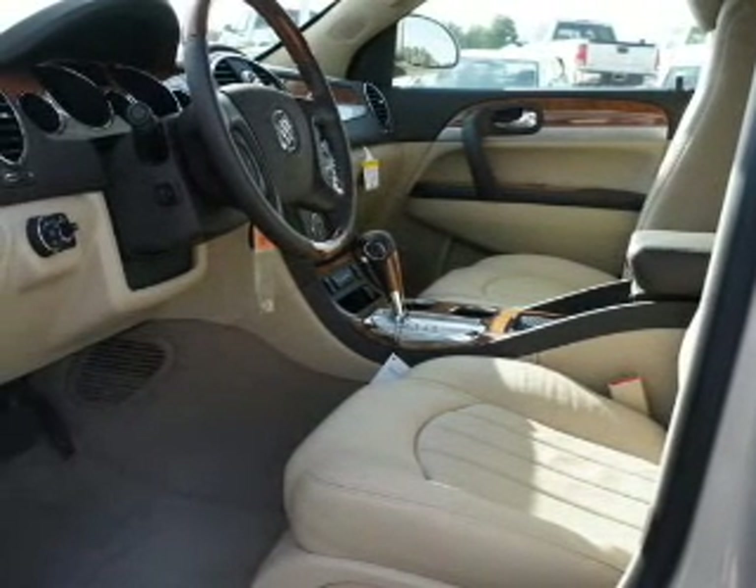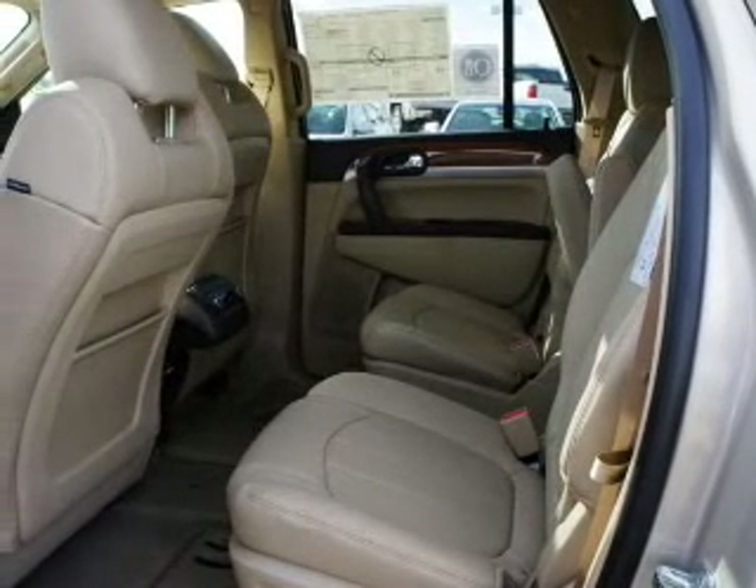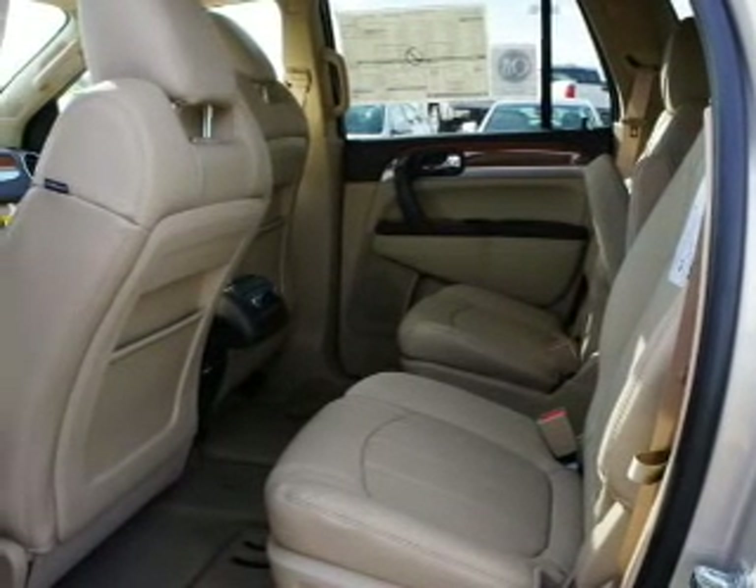Navigation included to help you get to your destination with ease. Stand out from the crowd with premium wheels. Treat yourself to the splendor of a premium sound system.